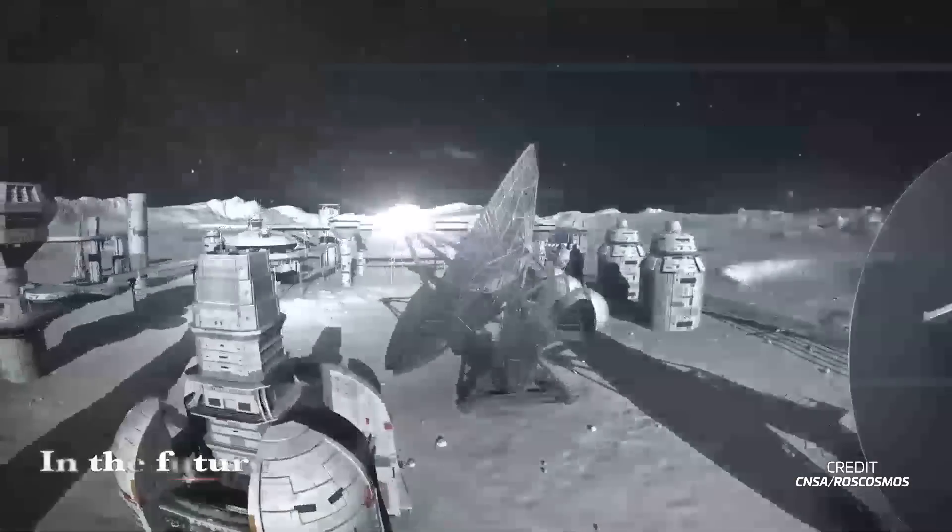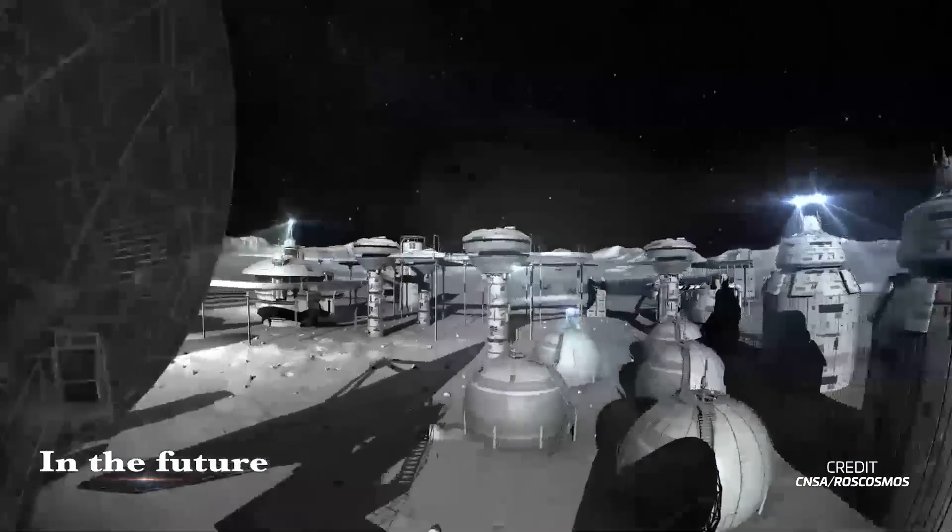The project's third and final phase is the operational phase, which includes crewed missions to the completed space station. Since CNSA and Roscosmos announced the ILRS, multiple countries have joined the program in recent years, including Pakistan, Belarus, Egypt, and Azerbaijan, among others. With the approval of the Russian government, the project can really take off.